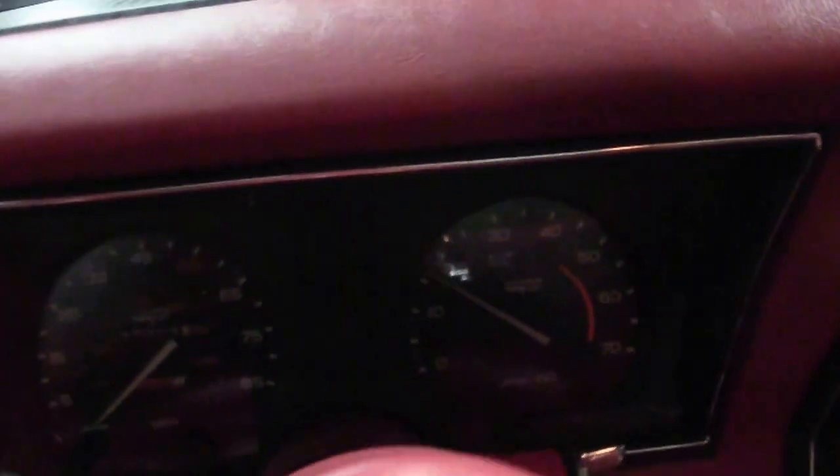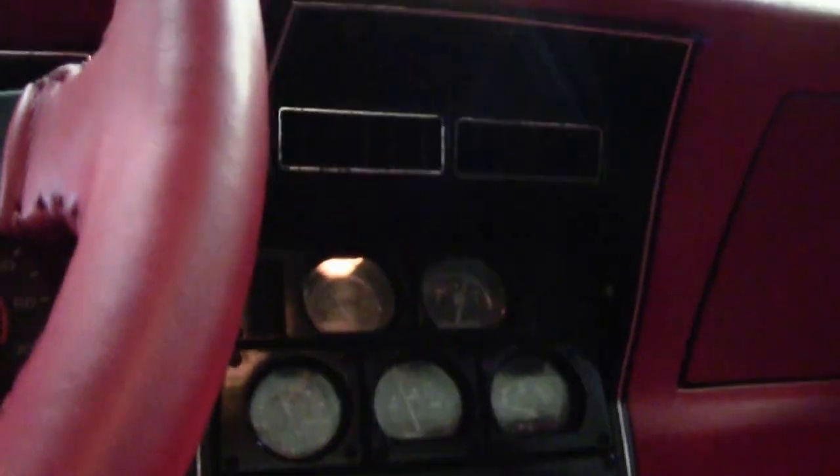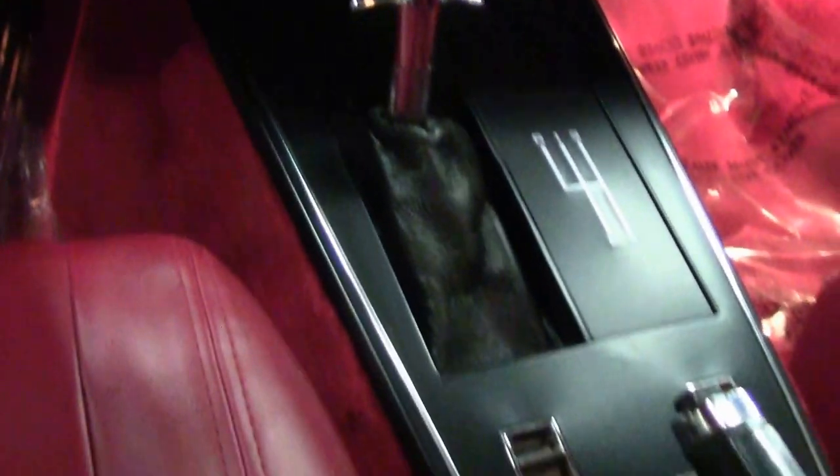As you can see, all the gauges look good — they're clear, they're normal, everything works. Looks good. And you can see the stereo.